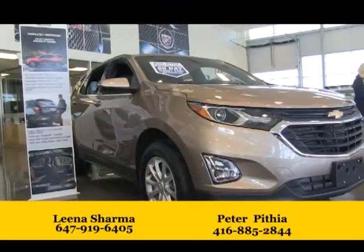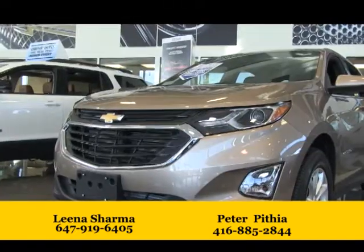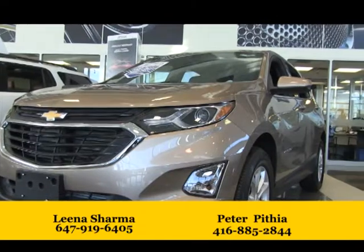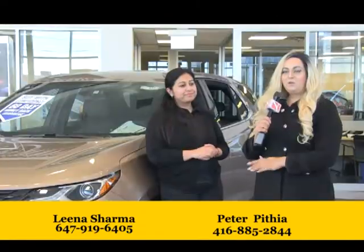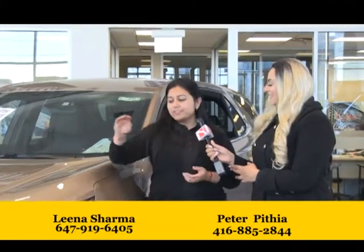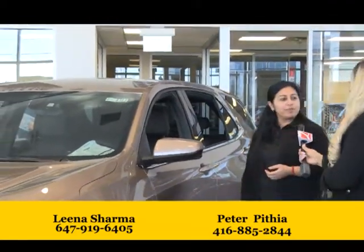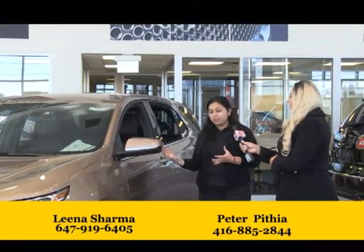Let's go have a look at some more cars — let's have a look at our Equinox. Now we're moving on to the Equinox, which is an SUV, so your whole family can fit in. Leena, what are the special features? First of all, this is a full-size, five-seater vehicle. If you have a family and want to go somewhere, there's plenty of trunk space.